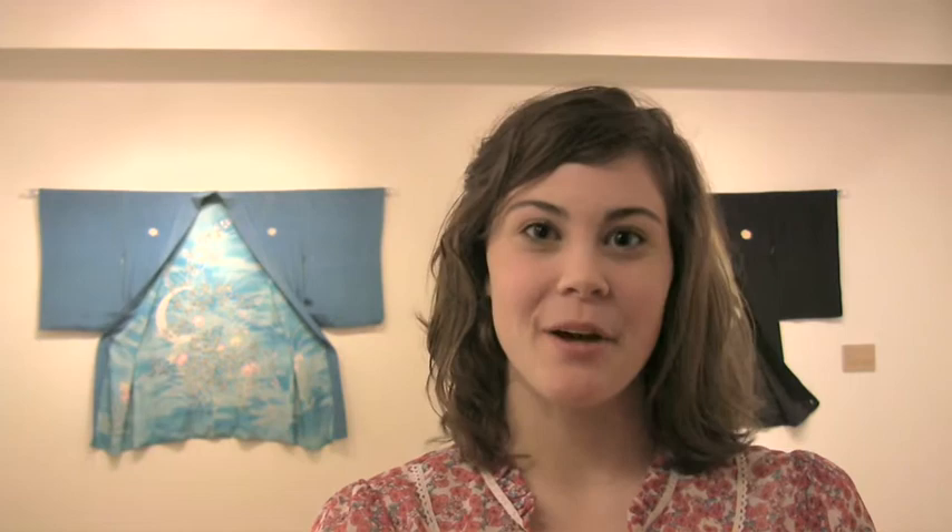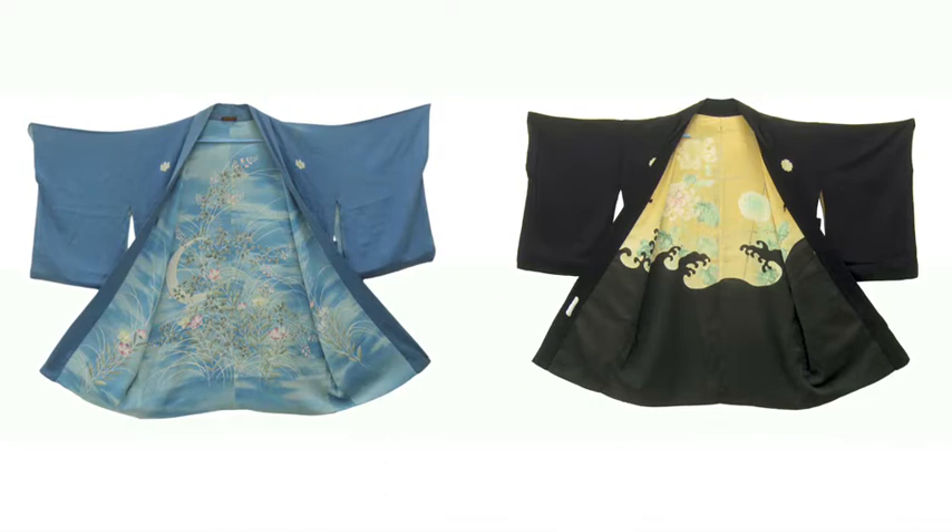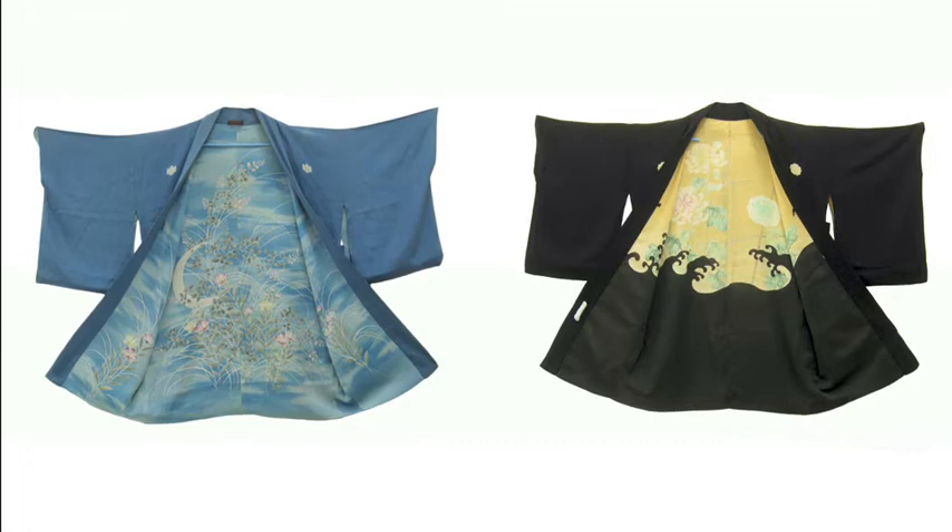Hi, my name is Leah Monti and I'm a freshman at Wesleyan University. In Japan, haori jackets are traditionally worn by men at formal occasions such as New Year's, weddings, or coming of age ceremonies. The colors blue and black are often used for these types of jackets. The rich designs were commonly dyed into the silk fabric through the classic Japanese yuzen method.